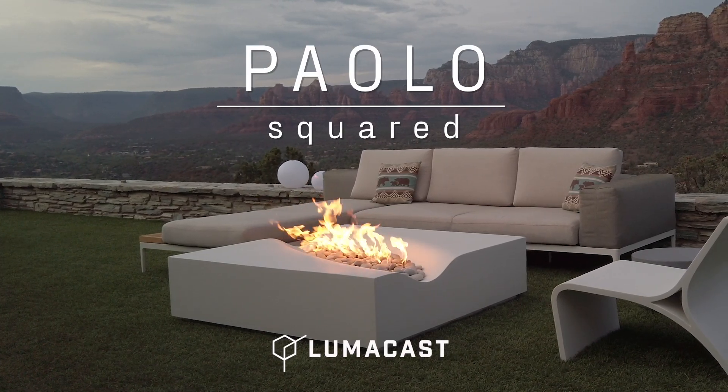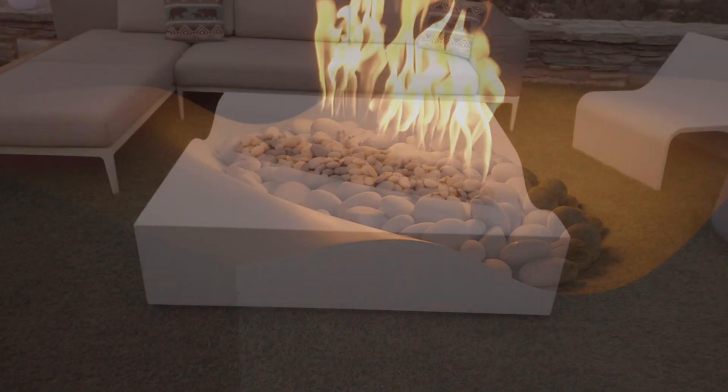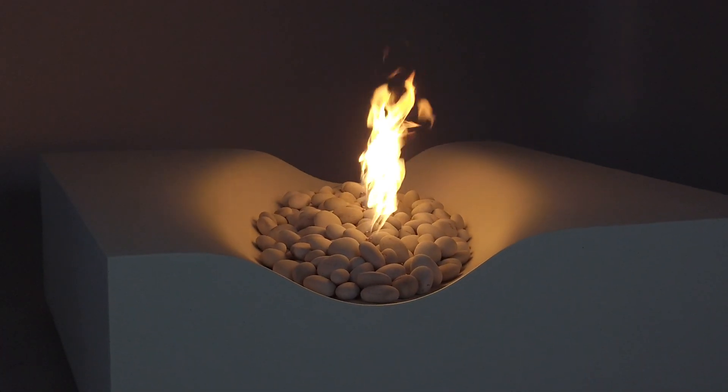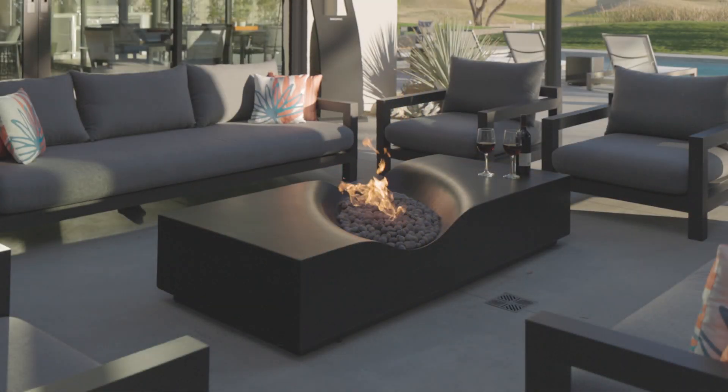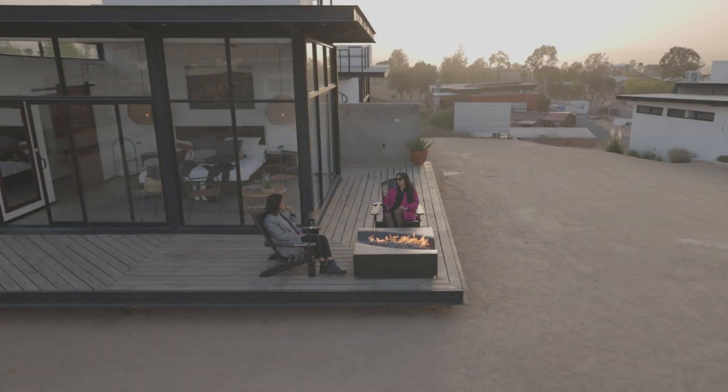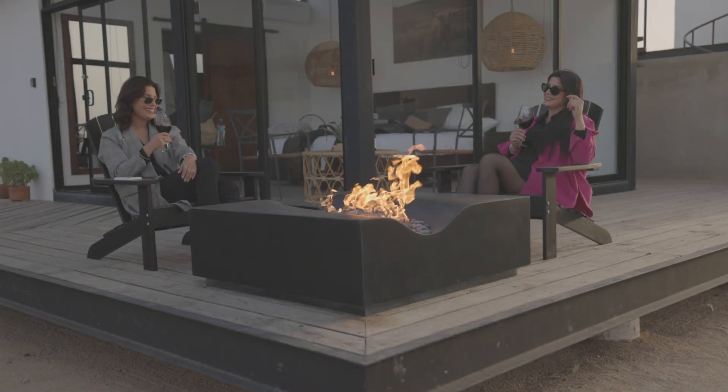This is Palo Squared from Lumicast. Our patented design, Palo Squared, brings the signature dynamic glow and unique geometry of our popular Palo series to an updated space plan, perfect for cozy, medium-sized outdoor living spaces.